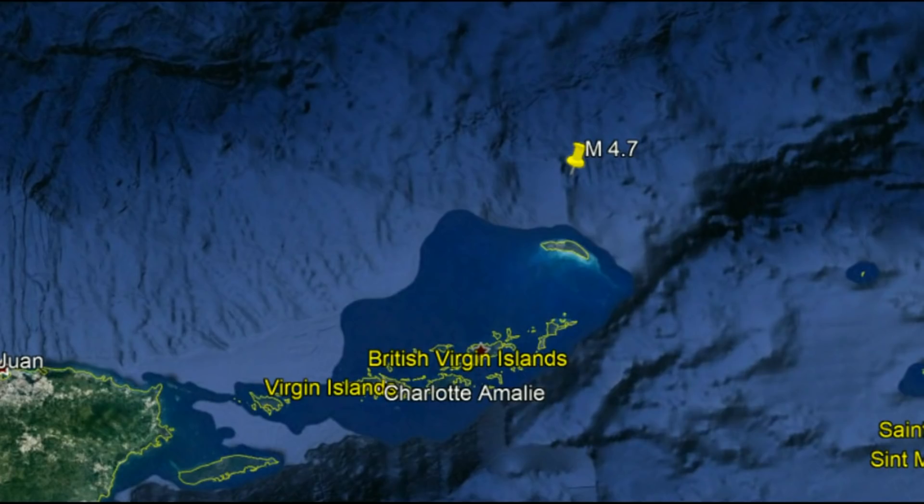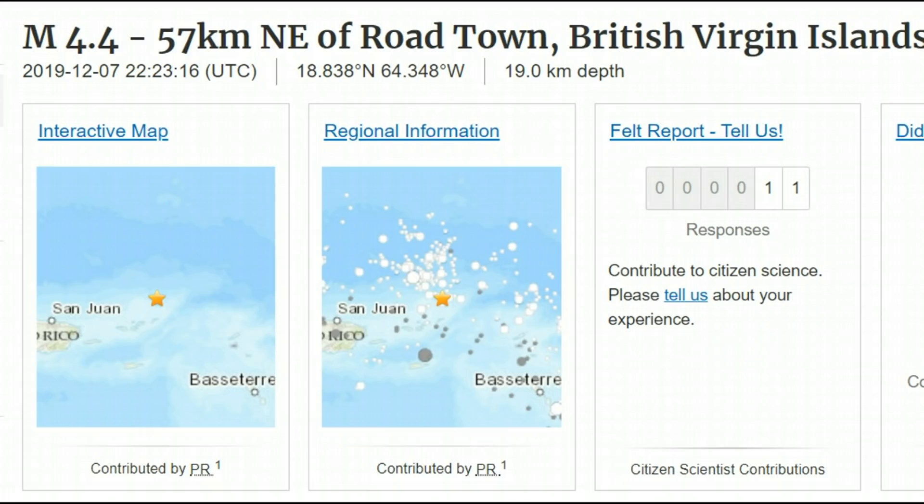Hi everyone, I'm Mary with Mary Greeley News. Thank you for joining me. There was a magnitude 4.7 earthquake near the British Virgin Islands. USGS has downgraded this earthquake to a magnitude 4.4.